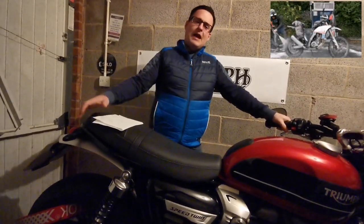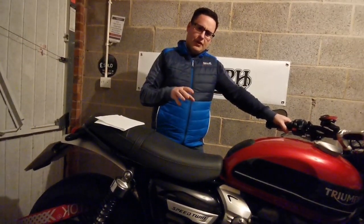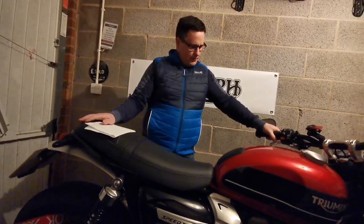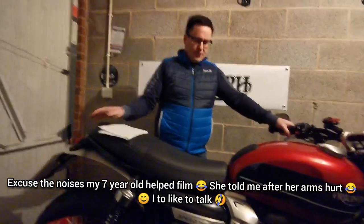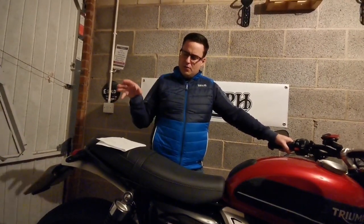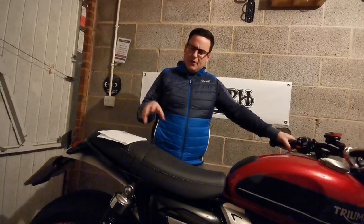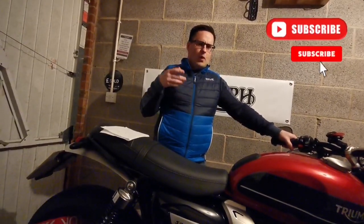Anyway, I thought today we'll just discuss what I've spent on this bike since I've owned it. By the time this video goes out I've probably had it 10-11 months, so time flies when you're having fun. I just want to go over what I've fitted, what I've done so far, any future mods, how much I've actually spent, and where I tend to buy most of my stuff.